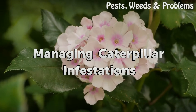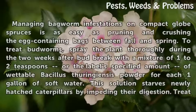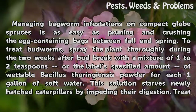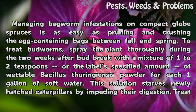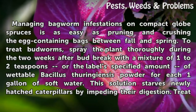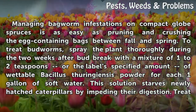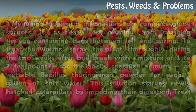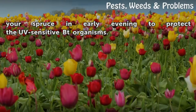Managing caterpillar infestations. Managing bagworm infestations on compact globe spruces is as easy as pruning and crushing the egg-containing bags between fall and spring. To treat budworms, spray the plant thoroughly during the two weeks after bud break with a mixture of one to two teaspoons, or the label-specified amount, of wettable Bacillus thuringiensis powder for each one gallon of soft water. This solution starves newly hatched caterpillars by impeding their digestion. Treat your spruce in early evening to protect the UV-sensitive Bt organisms.